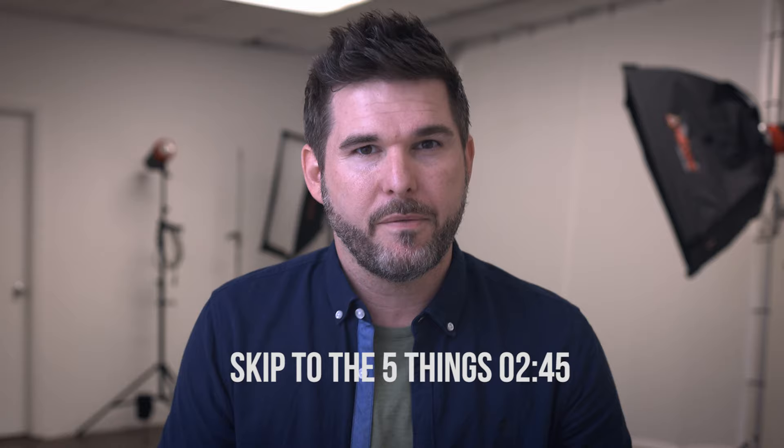I want to talk to you this week about a couple of things that went on in this studio, and I'm going to put a time code if you want to skip to the five things I take on headshot sessions and skip all this. That's fine, but you might want to watch because it's pretty cool.